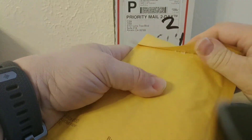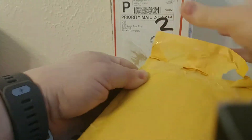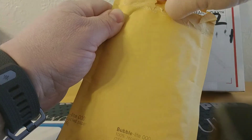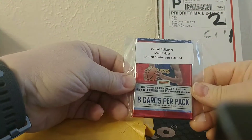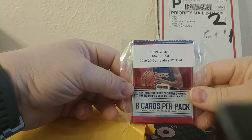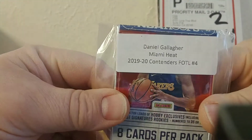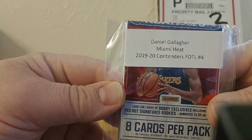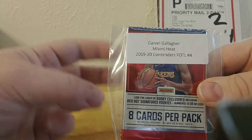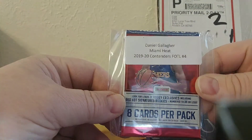Here's one team — I didn't get any hits, so I got a hit list pack for the Heat. This break was 1919-20 Contenders First Off the Line basketball, three boxes — just three random boxes of First Off the Line product.